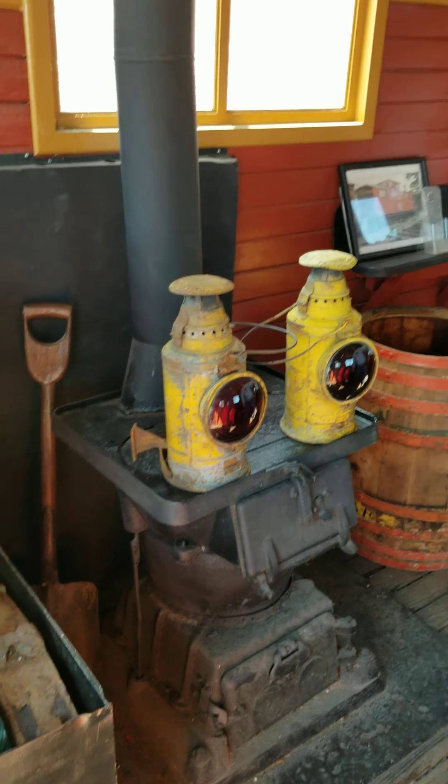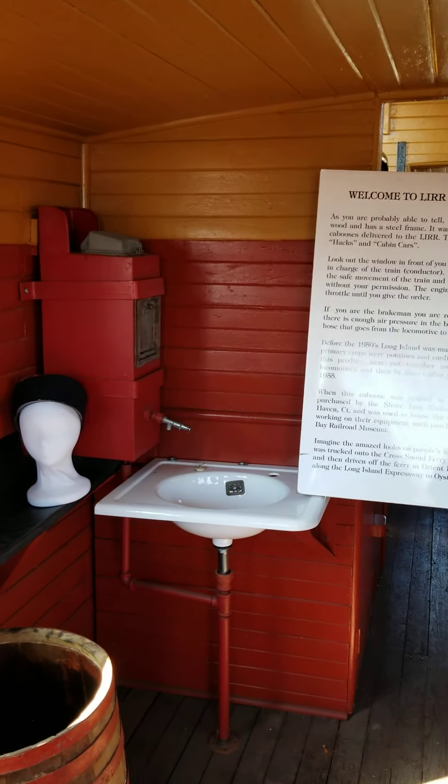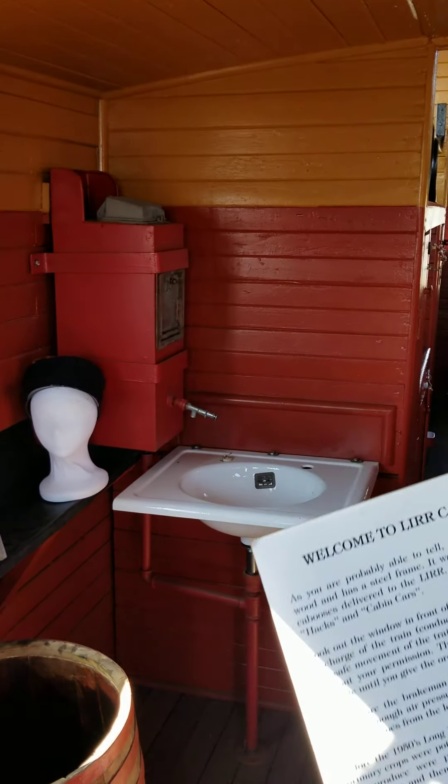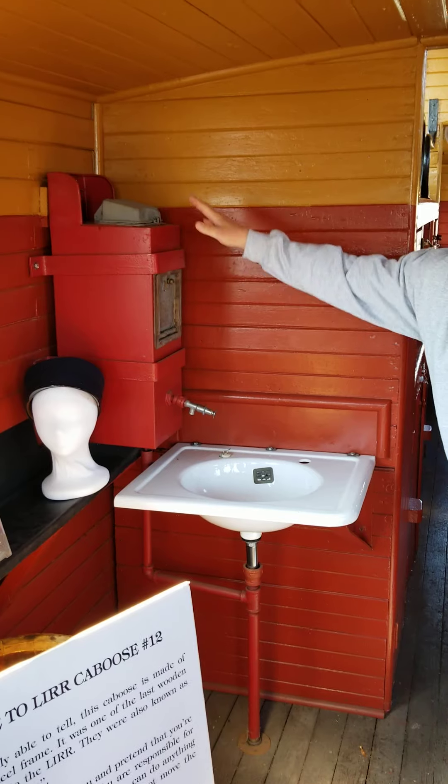Over here they had a water cistern. We have signs everywhere to denote what this car is — a sink, water, ice.